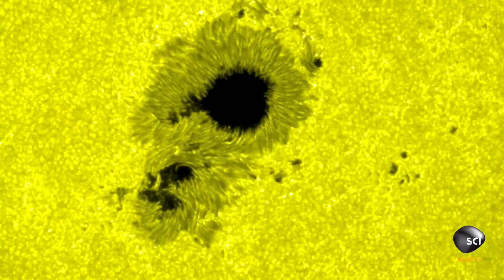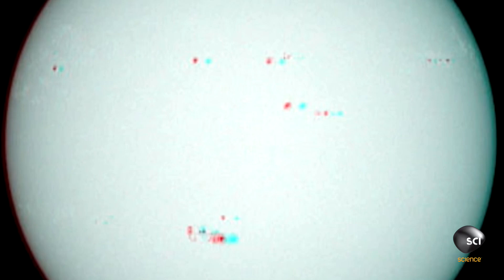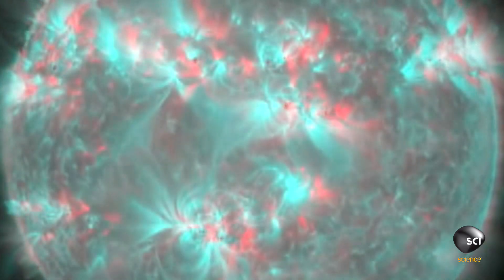A powerful force stops our photon dead in its tracks, preventing its light and energy from leaving the sun's surface. That force is magnetism.